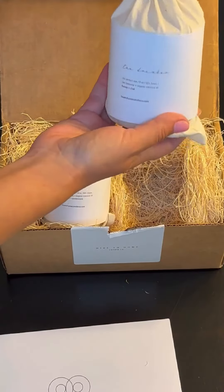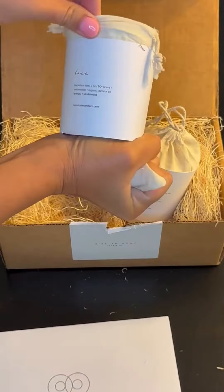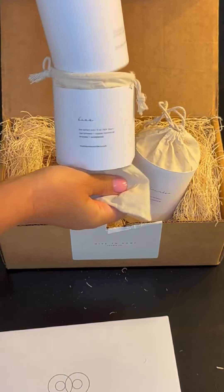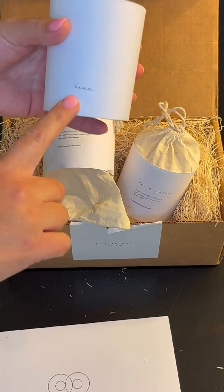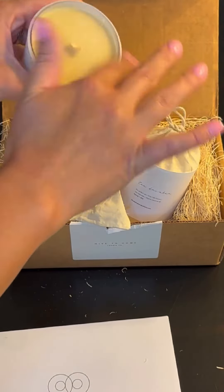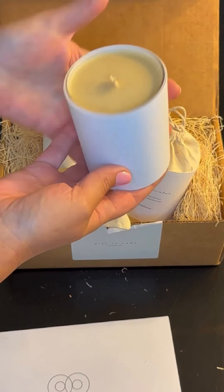They come in these cute little canvas bags. These candles are made from locally harvested beeswax, and I just love supporting that local aspect. Look how cute this is — it just says 'Boss' right there at the bottom. The awesome thing about these candles is you can buy refills.